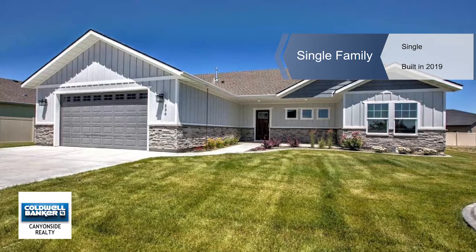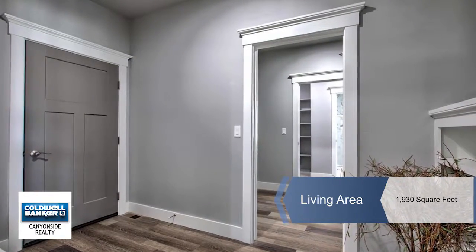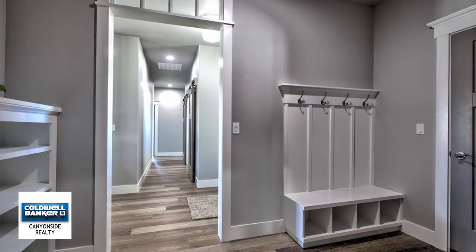This 2019 parade home is looking for a new owner who wants a timeless craftsman-feeling home with built-ins throughout.